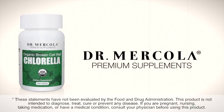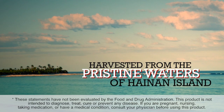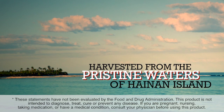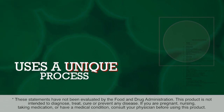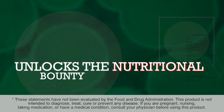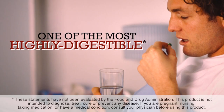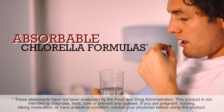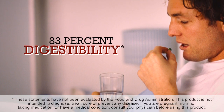Dr. Mercola's organic broken cell wall chlorella is 100% USDA organic and is harvested from the pristine waters of Hainan Island, located off the southern coast of China. The formula uses a unique process that breaks open the chlorella's cell wall and unlocks the nutritional bounty to make it more bioavailable. It is currently one of the most highly digestible and absorbable chlorella formulas available, with an astounding 83% digestibility.